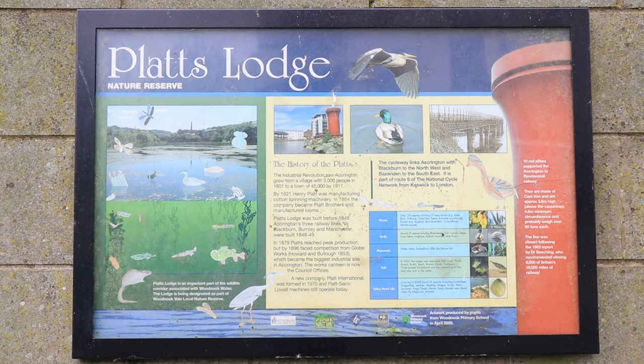Platts Lodge is an important part of the wildlife corridor associated with Woodnook Water. The lodge is being designated as part of a Woodnook Vale local nature reserve.